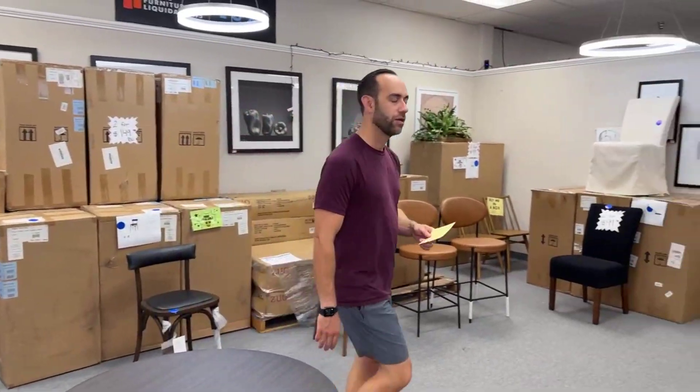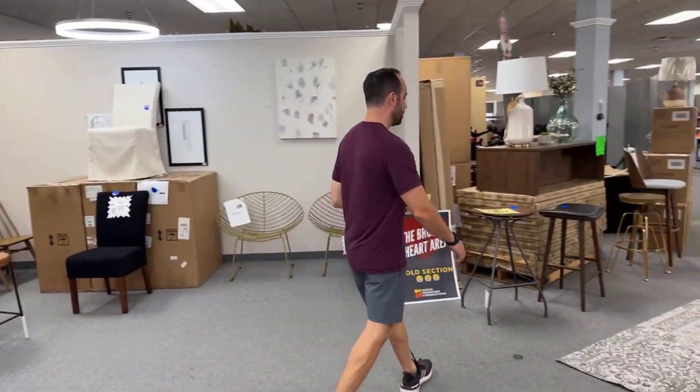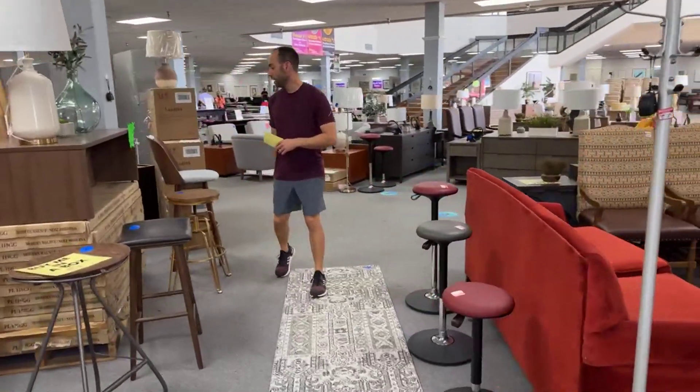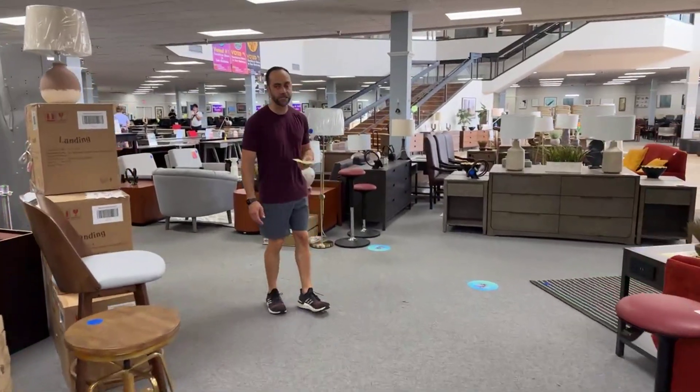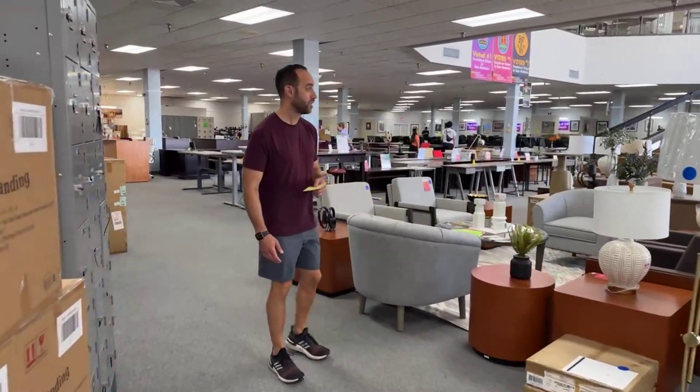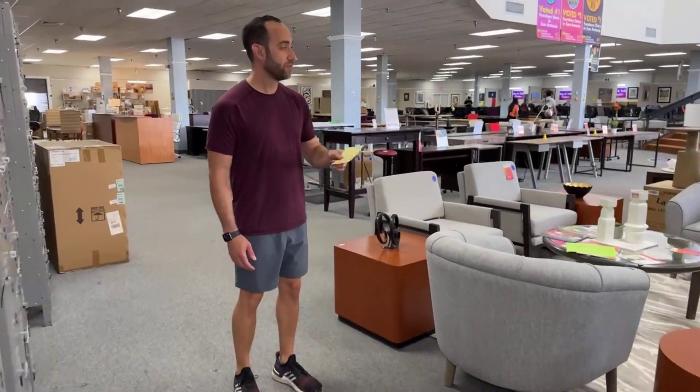Do we have any picture frames? Oh my god, so many picture frames. Melanie and I are going to drop some prices on art that's been here too long after this video. So if you need art — even if you just want to use it for the glass and the frames — you should come visit because there's going to be a lot of them.